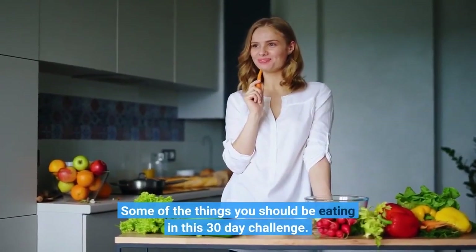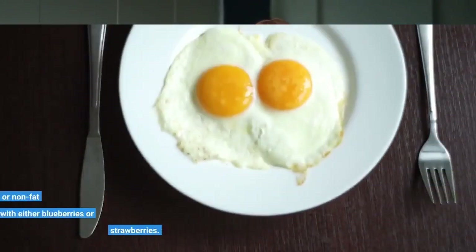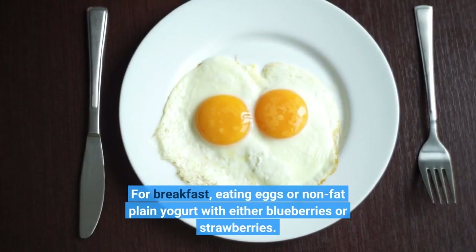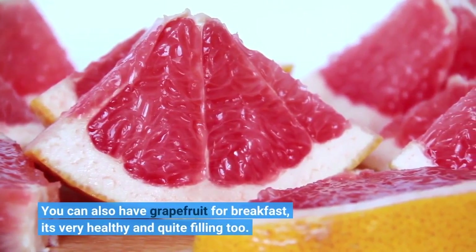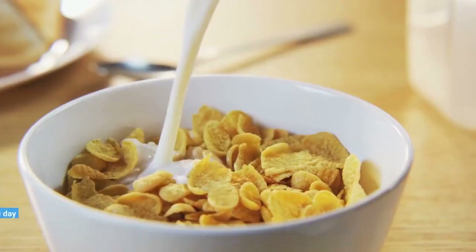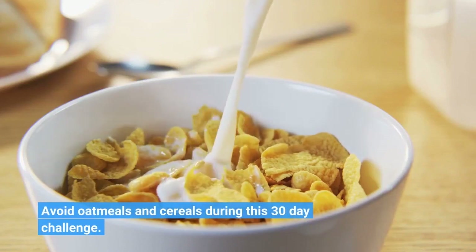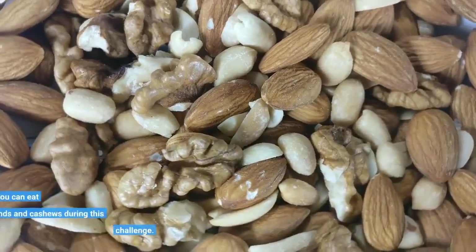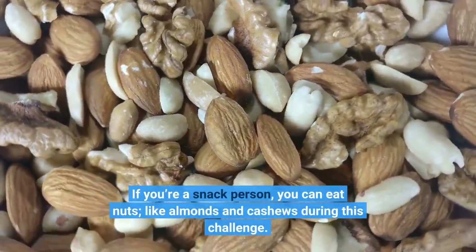Some of the things you should be eating in this 30-day challenge: for breakfast, eating eggs or non-fat plain yogurt with either blueberries or strawberries. You can also have grapefruit for breakfast — it's very healthy and quite filling too. Avoid oatmeals and cereals during this challenge. If you're a snack person, you can eat nuts like almonds and cashews.